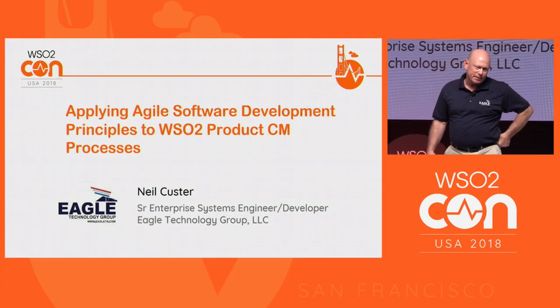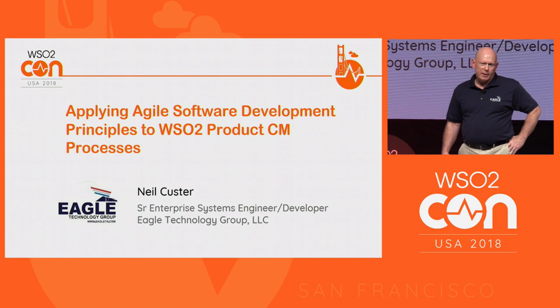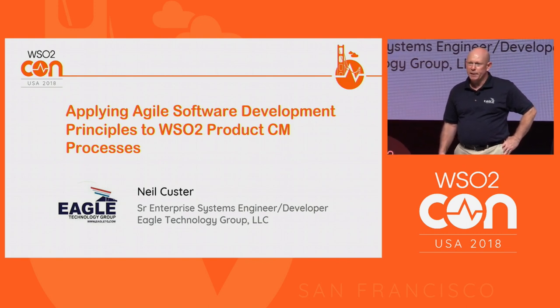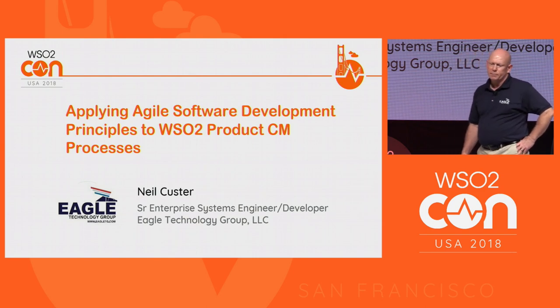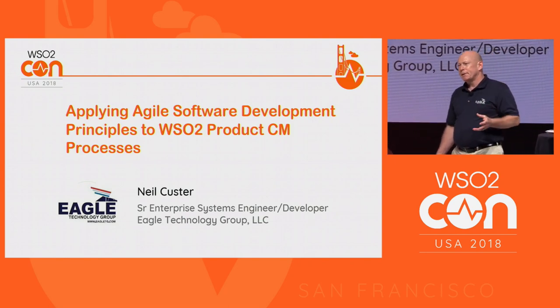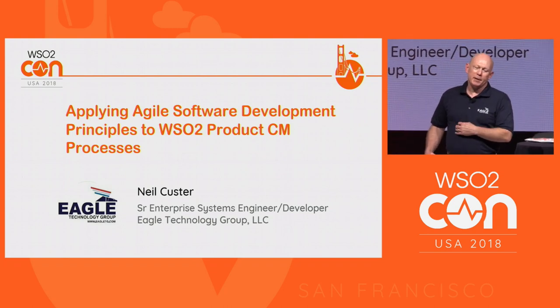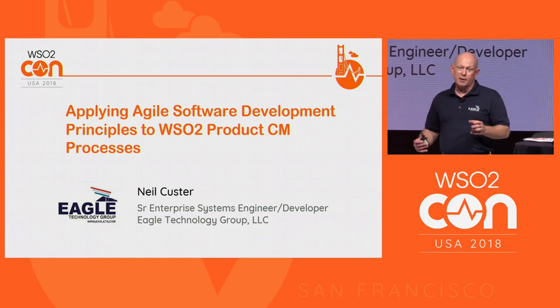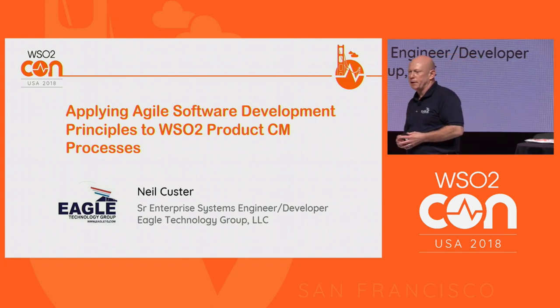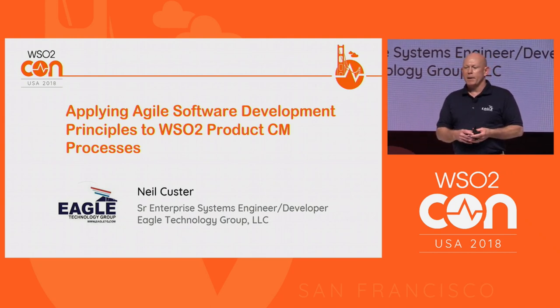Thank you for allowing me to come back and present again this year. I talked last year to a group about some of the many WSO2 products that we've been looking at, evaluating, and wanting to use with our customer. I should start by explaining why, as a WSO2 partner, I'm here for a customer story. We provide partner support but also have a contract with a large DoD entity to do all of their services-oriented operations support. I haven't been given specific permission to name the organization.